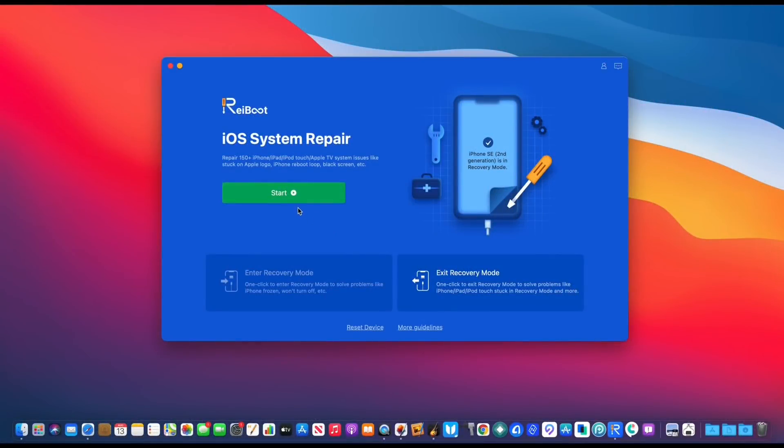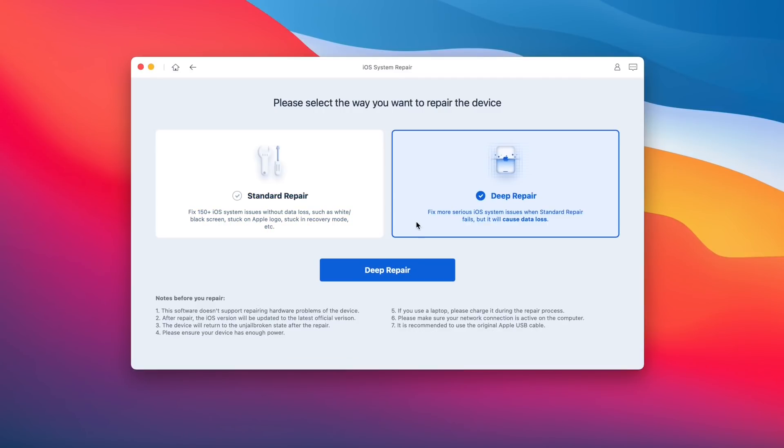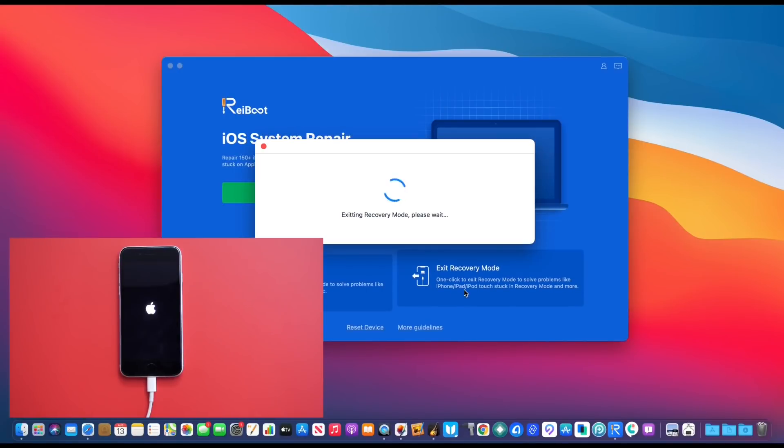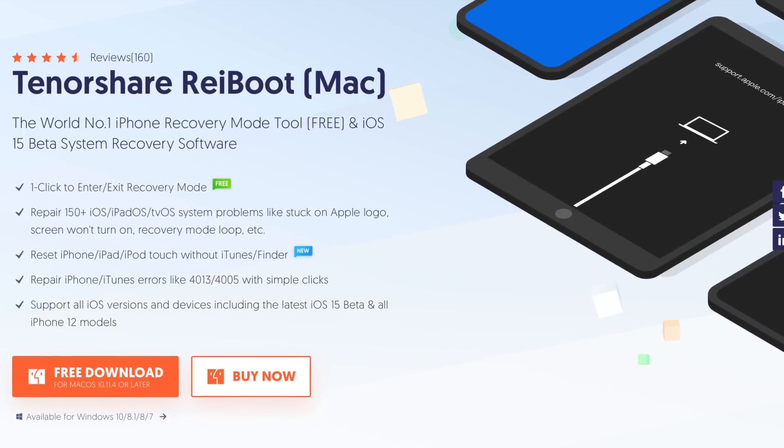Today's video is sponsored by Reiboot. If you've ever come across any issues with your iOS device — whether you're constantly stuck on an Apple logo, a black screen, or just stuck — Reiboot offers a standard repair which fixes up to 150 iOS issues with no data loss. If you have more serious problems, you have the deep repair which allows you to restore your device back to factory working order, and you can enter and exit recovery mode with one single click. So check out Reiboot.